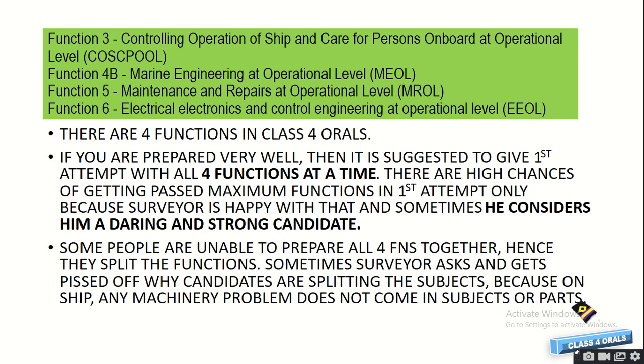That is not mandatory — some people who are not able to prepare all four functions together split them into pairs. But sometimes the surveyor gets pissed off asking why candidates are splitting the subjects, because on ship, problems don't come keeping in mind a particular function — the problem is the problem. That's why surveyors get happy when people come with all four functions, meaning the candidate is fully prepared to troubleshoot any problem on board ship.